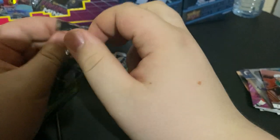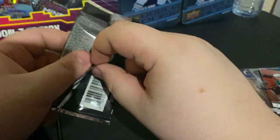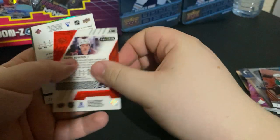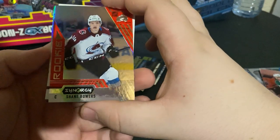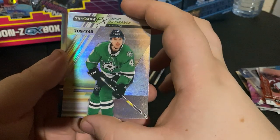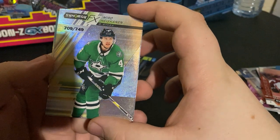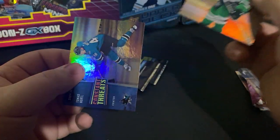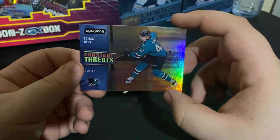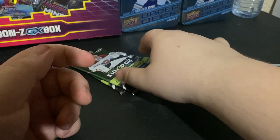Four packs to go. Seguin Synergy FX Miro Heiskinen, 709 out of 749. And Thomas Hurdle, Constant Threats. Hopefully he has a better year this year too — he's been kind of slacking but hopefully he can pick it up. Still looking for that Lafreniere, McMichael, Nick Robertson.